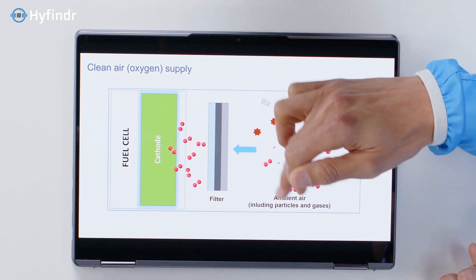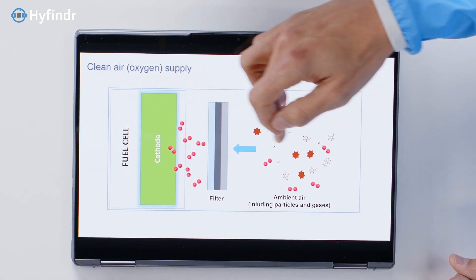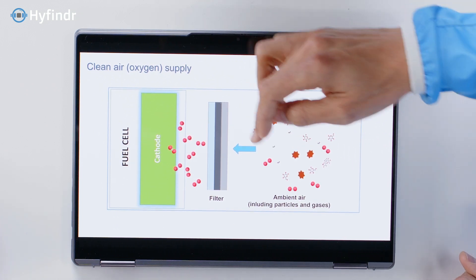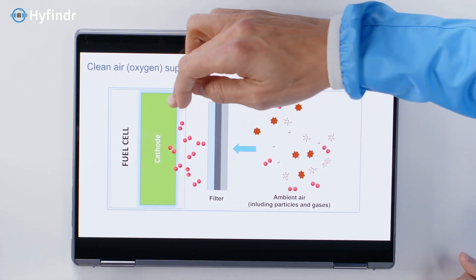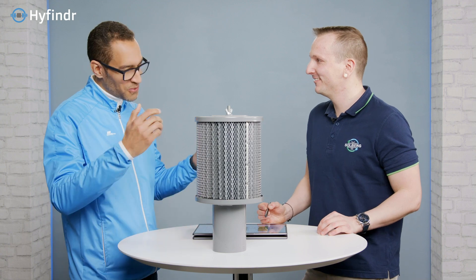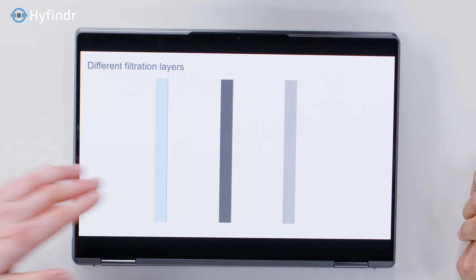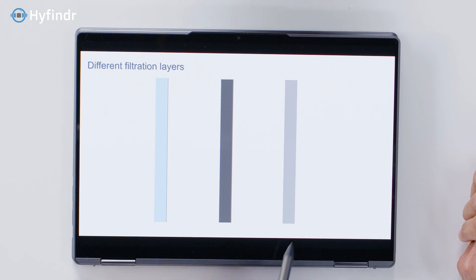On the outside of the filter you have all these mixtures — including your deodorant which is still in the air — and then the filter is able to take out the deodorant. So fuel cells don't like deodorant? Would this cause the system to break? It depends what is in the deodorant — there could be some components that are not perfect for certain parts of the fuel cell.